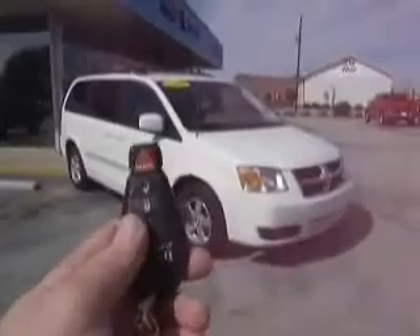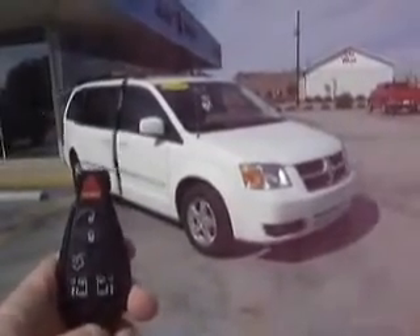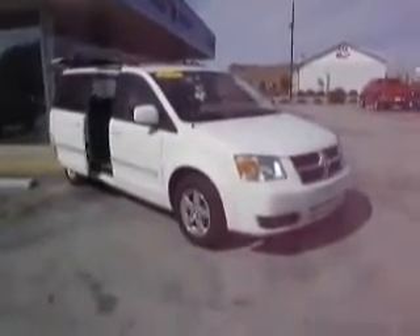This van has this slick key right here that does it all. We can open the liftgate, we can open the side doors — we can do just about everything with this key. 25,000 miles on this 2009 model.